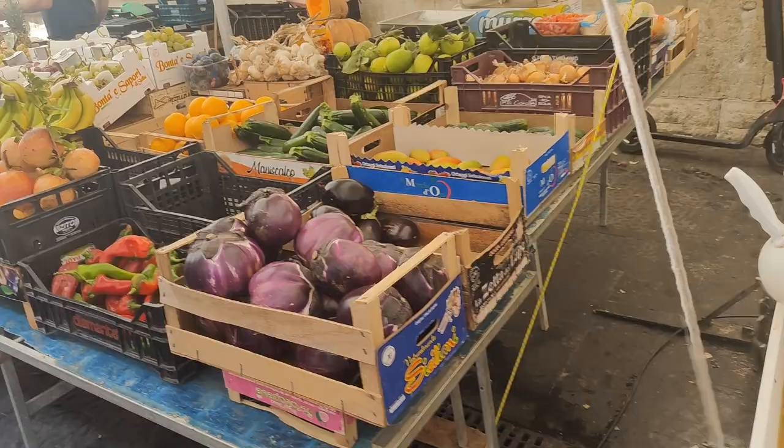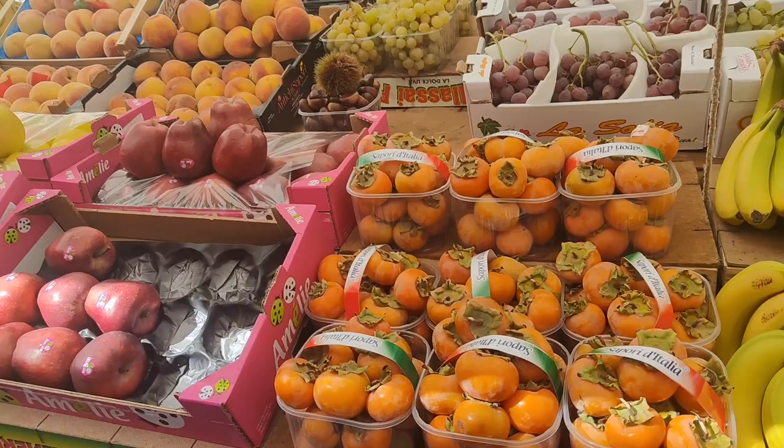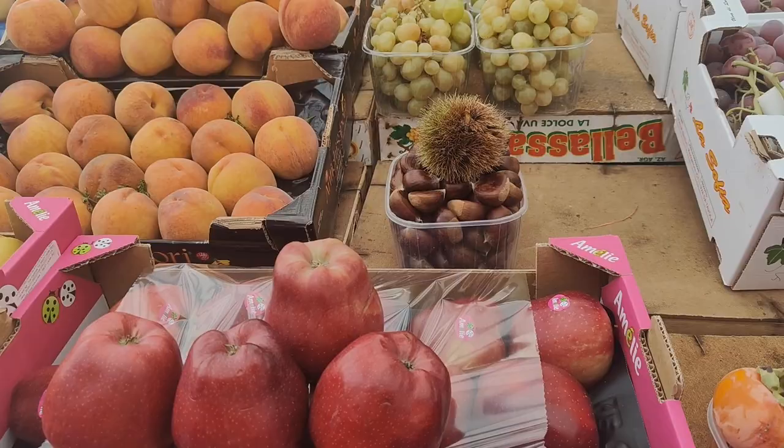And some olives. Look at the persimmons — that was the peak period for persimmons. Have you guys ever seen what a chestnut looks like? That's what a chestnut looks like.